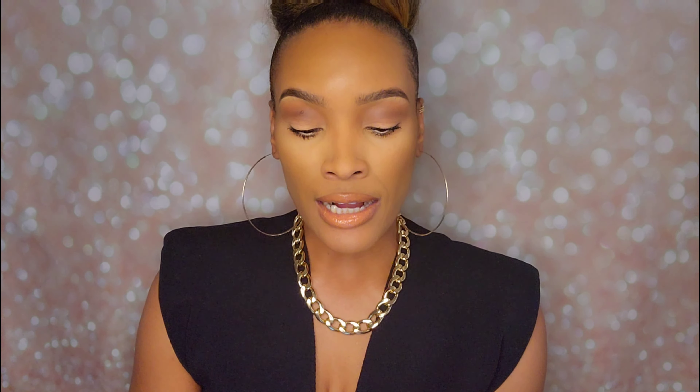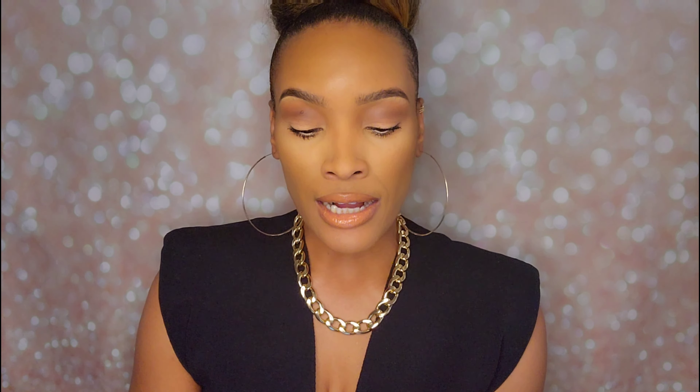If you go to JBW, the Crystal 28 is currently on sale — 50% off. It retails for $495, so half of that plus taxes and shipping. They also offer a four-year warranty for $85, which means the half-off deal kind of brings the total back up to around $300.